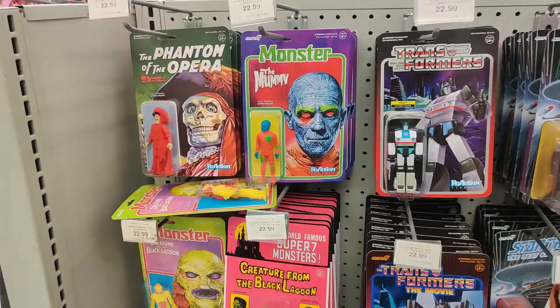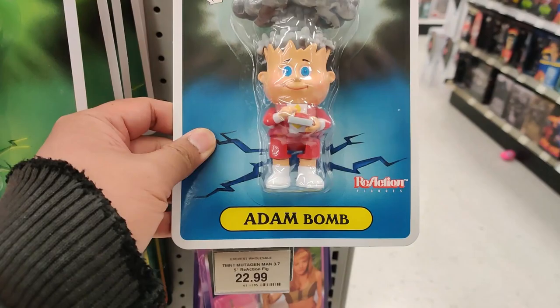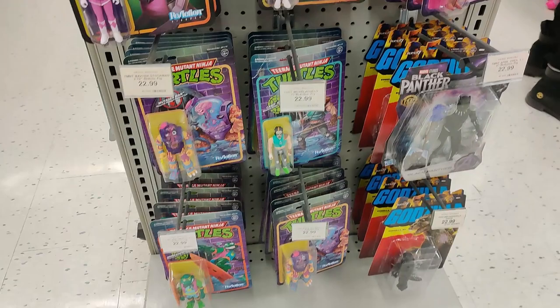Even got some Garbage Pail Kids. We got Atom Bomb — he's the bomb. Atomic Glow — he glows in the dark. Then we also got Power Rangers, Power Rangers, Turtles, and some random T'Challa here. And of course, we got Godzilla.